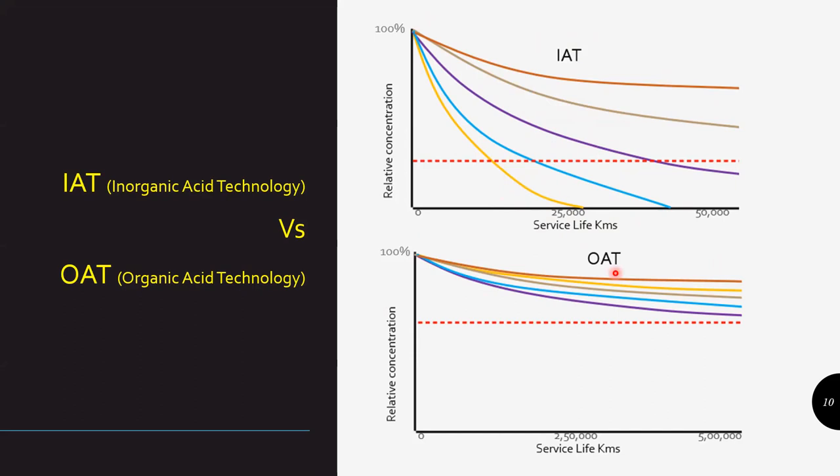Whereas OAT — organic acid technology — uses salts like azoles, carboxylates, and sebacic acids. These are pretty stable over a much longer period of time. We're talking about 250,000 km service interval compared to IAT's roughly 25,000 km. They are basically stable over the longer term and give continued protection through a much longer service interval. That's how most coolants in the market today are now shifting from IAT to OAT.